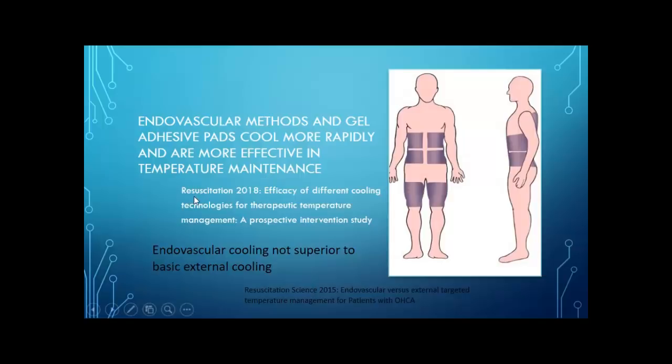I want to comment that Resuscitation has published the majority of the articles I use on this topic — it's specifically dedicated to this issue, but it only has an impact factor of about 5.3, so it's nowhere near what you're going to see with those first two articles published in the NEJM in 2002.